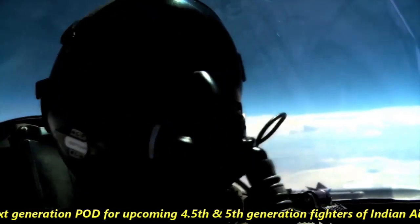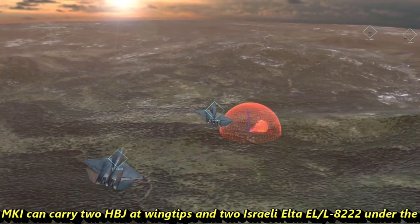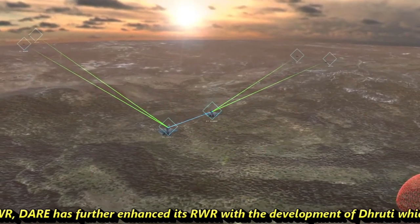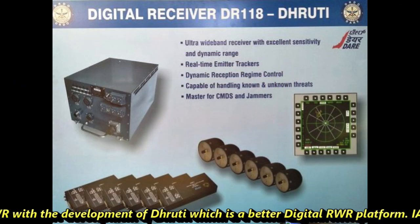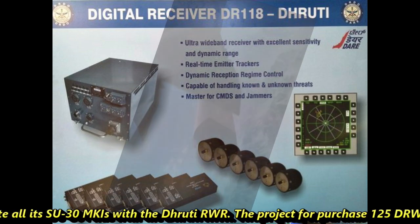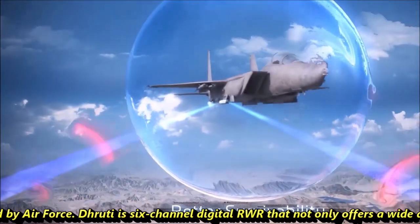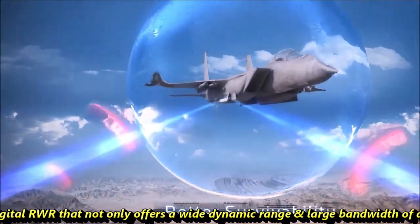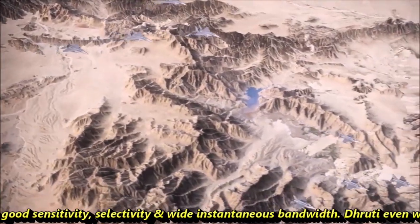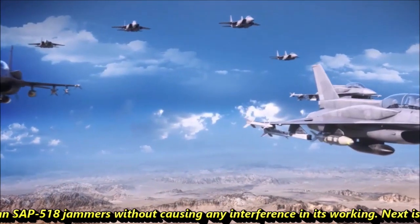At present, Su-30 MKIs can carry two HBJ ports at wingtips and two Israeli ELTA ELL-8222 pods under the wings. Talking about radar warning receivers, DARE has further enhanced its RWR with the development of Dhruti, which is a better digital RWR platform. The Indian Air Force is planning to integrate all its Su-30 MKIs with the Dhruti RWR, and a project for the purchase of 125 TRWR-118 units has been planned. Dhruti is a 6-channel digital RWR that not only offers a wide dynamic range and large bandwidth of detection, but also good sensitivity, selectivity, and wide instantaneous bandwidth. Dhruti even works fine with Russian SAP-518 jammers without causing any interference.